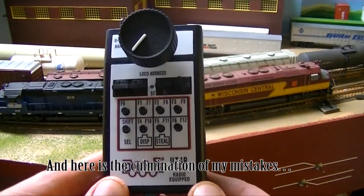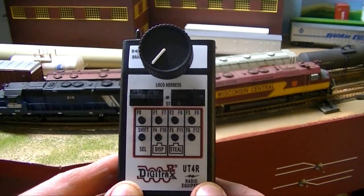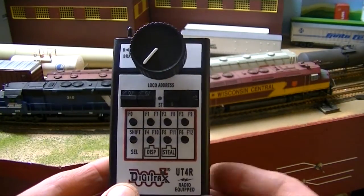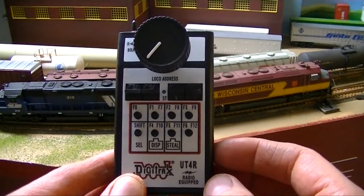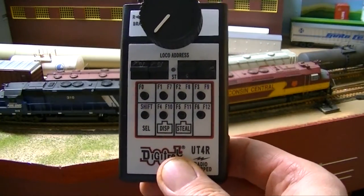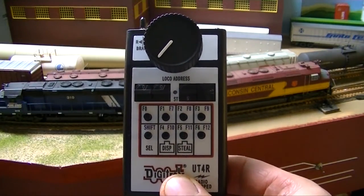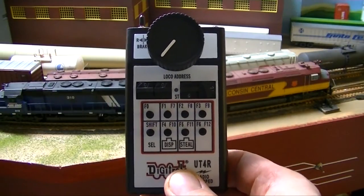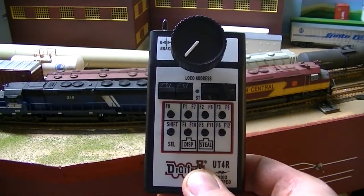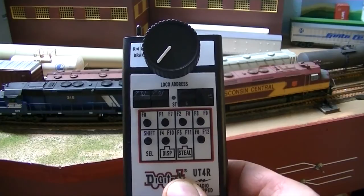I'm going to let you in on a little secret: this UT4R does not talk to the UR-92 panel that I just installed. I found that out the hard way. This is a simplex radio, meaning it only does one-way communication, and you can't grab a locomotive using just radio. You have to plug this throttle into a local net jack in order for it to take control of an address. I didn't know that — I thought radio is radio. I emailed Digitrax and they got back to me right away and said, nope, you've got the wrong panel. So a little bit of egg on my face, not real thrilled about that, but I've made do.